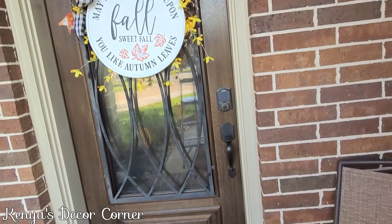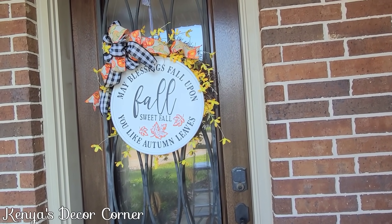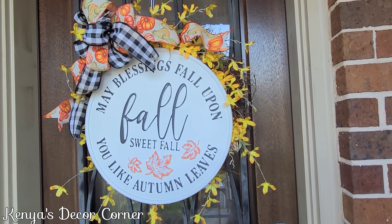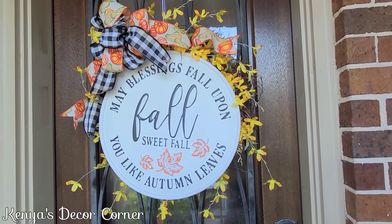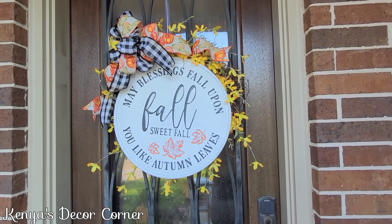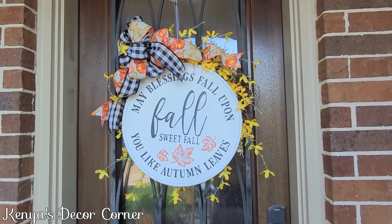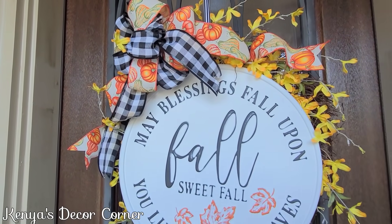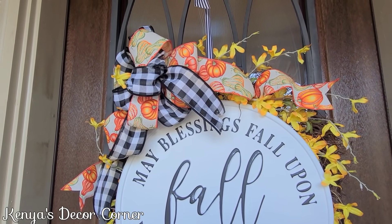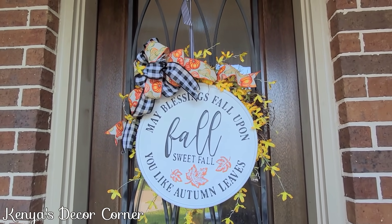I've already put my little sign on the door and I think it's so cute. I kept the yellow wreath there so I can have a few florals around the sign, and I think it looks really cute like that. I added in a bow in Buffalo check and a pumpkin ribbon just to add an extra pop to it, and I think it turned out adorable.